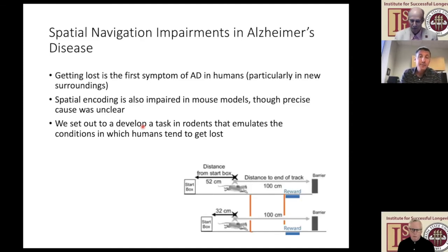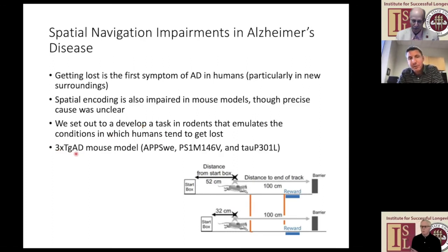We got interested in modeling in rodents the condition where humans have problems navigating their surroundings. We took advantage of a task that had been used to study aging in rats and adapted it for our mouse model of Alzheimer's disease. Most of the data I'll tell you about today is from a triple transgenic mouse model of Alzheimer's disease, which aggregates A-beta from APP and also aggregates tau. It uses genes from familial Alzheimer's disease—the less common form—to drive this aggregation, so it's not a perfect model, but it's not a bad one.